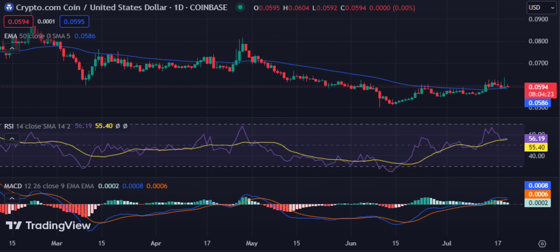Cronos price movement in the last 24 hours: bears have tightened their grip on the CRO market. Cronos price analysis on a daily chart shows that the bulls are losing steam after the bearish rally a few hours ago. The bulls had pushed the price above $0.0600, but the price has decreased rapidly since then.